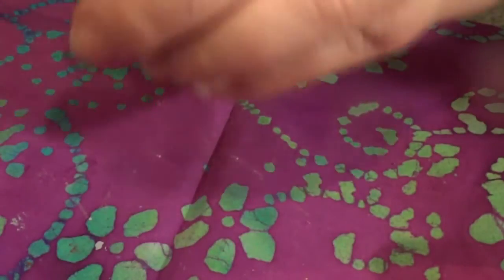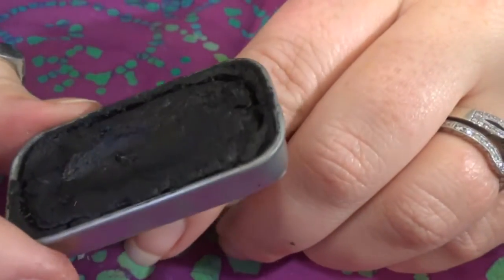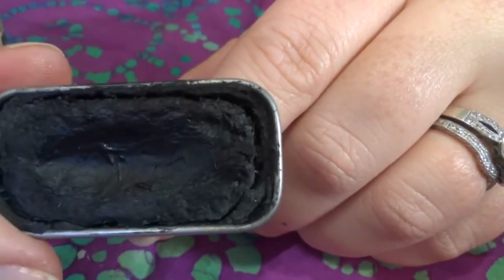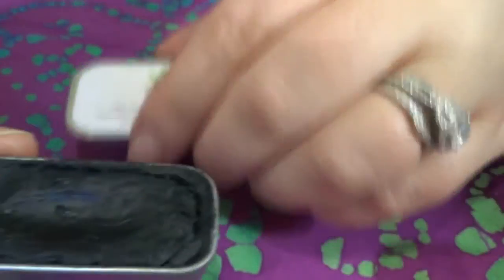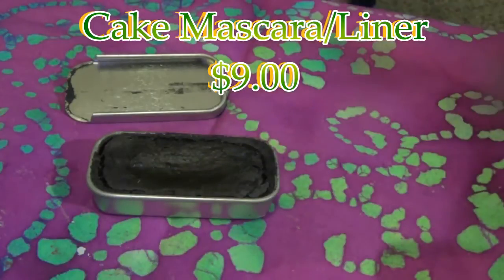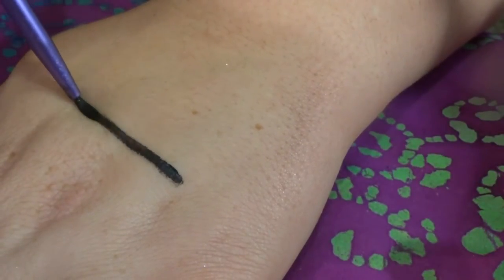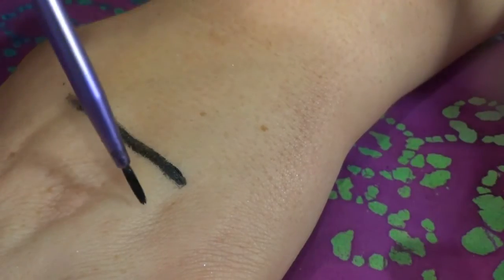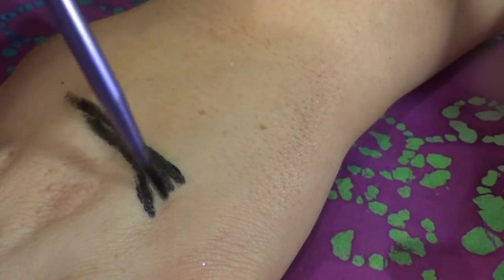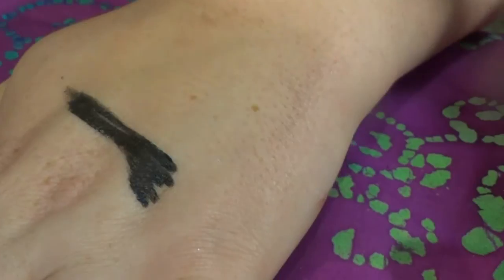Lastly is the liner mascara. It comes in a tin that you slide open and it looks like a dry cake. You just add water to your brush or spoolie to get your product. I'm going to show you how intense that color is — I'll spray this brush with water and rub it in. Look at that color — it's amazing. You can very easily do a wing. It's very pigmented, very buttery, and it dries super fast so I don't have to worry about it transferring onto my lid.